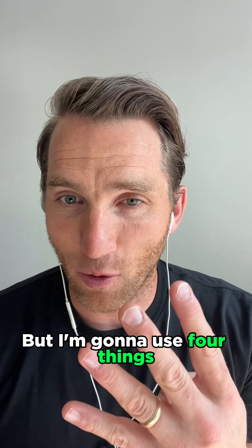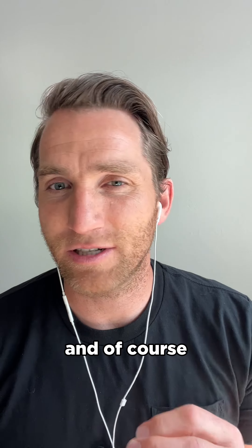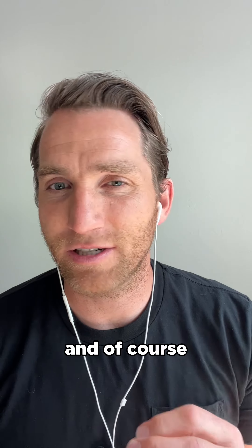Number one is increase your intake of anti-inflammatory foods. Not only do anti-inflammatory foods avoid bringing inflammation in, but they actually reduce it. This is going to be things like proteins, healthy fats, vegetables, fruits, and of course things like ginger, turmeric, and omega-3s that can be helpful. If you create your foundation of what you're eating as anti-inflammatory, you're going to reduce that inflammation and have an easier time losing weight.